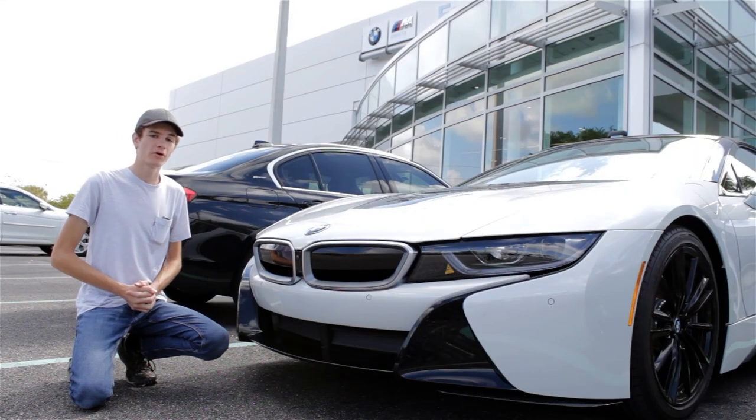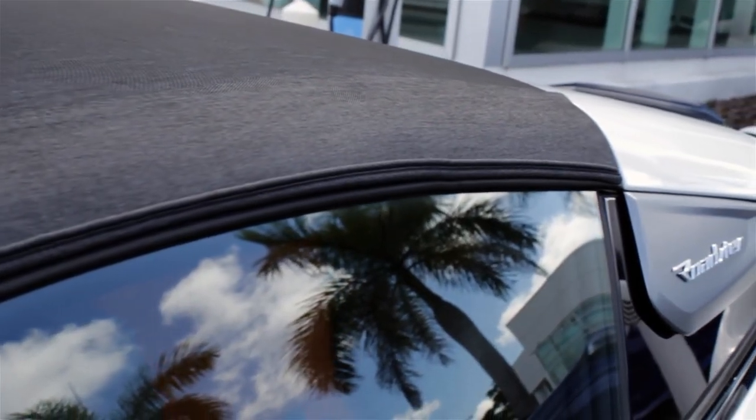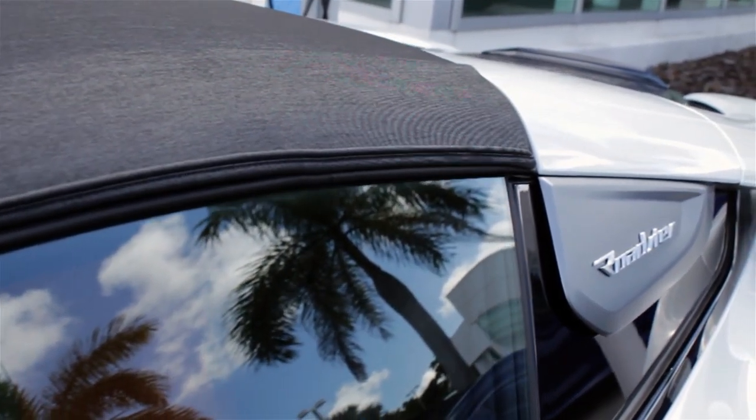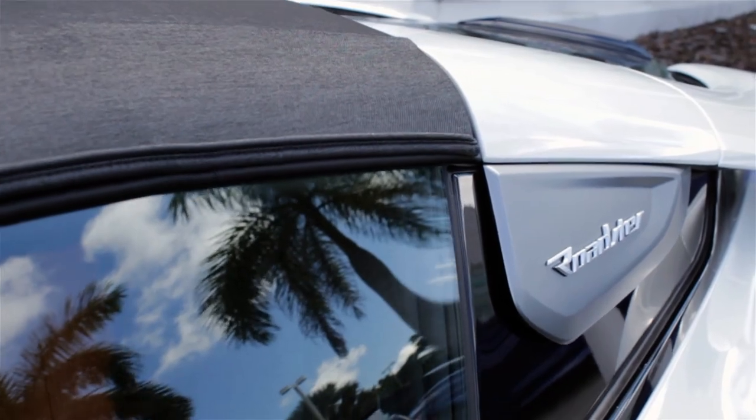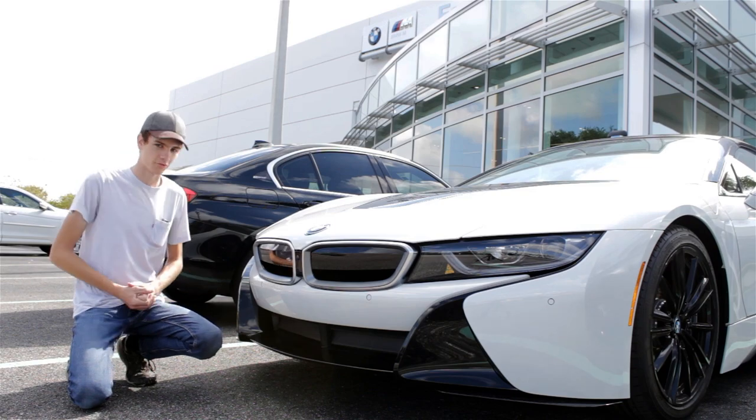Today I get to go for a quick ride in the brand new BMW i8 Roadster. This car is essentially the same as the i8 Coupe that I reviewed just a few months ago. So if you want to know about the specs and performance for this car, you can check that video out by clicking right there. But that's enough chitchat — let's hop in and go for a ride.